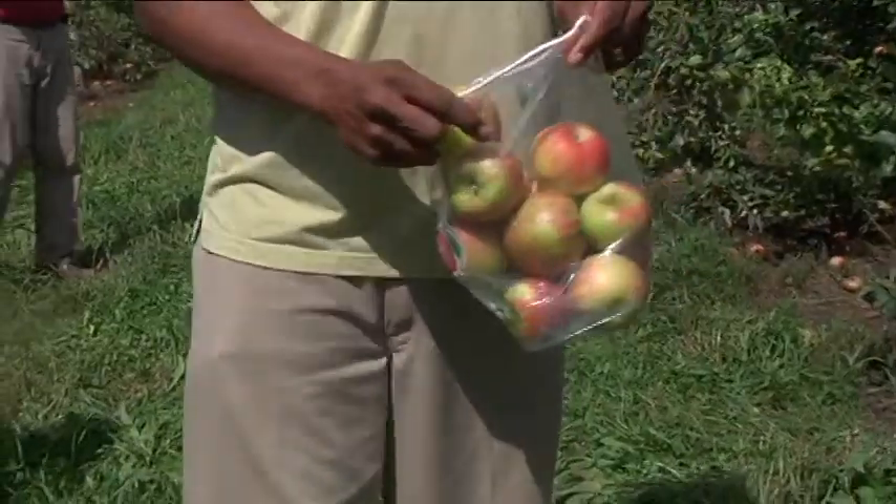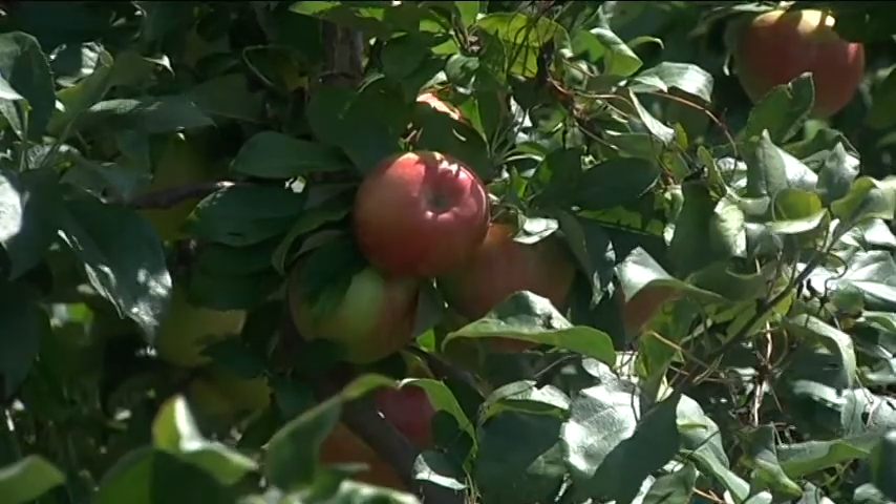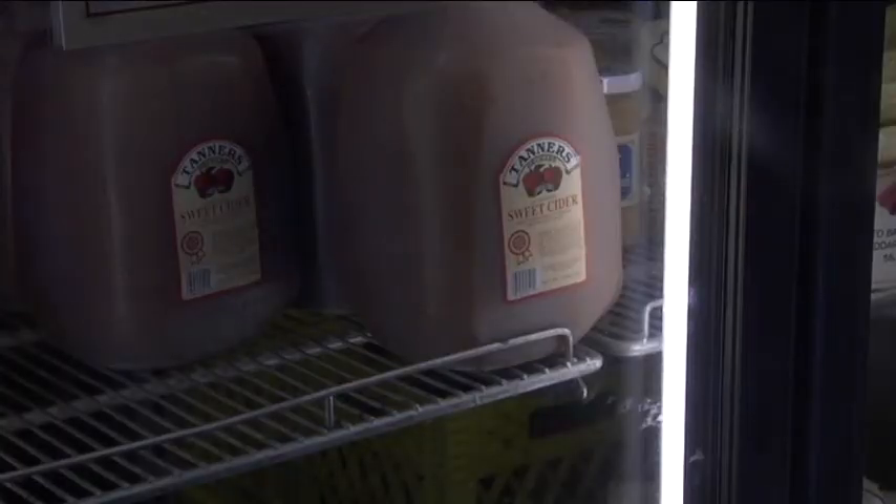About 90 to 95 percent of the apples get picked and sold, but in the end, all the apples in the orchard go somewhere. Pretty well everything that's still on the trees, if it doesn't get sold as an eating apple, it gets turned into apple cider.